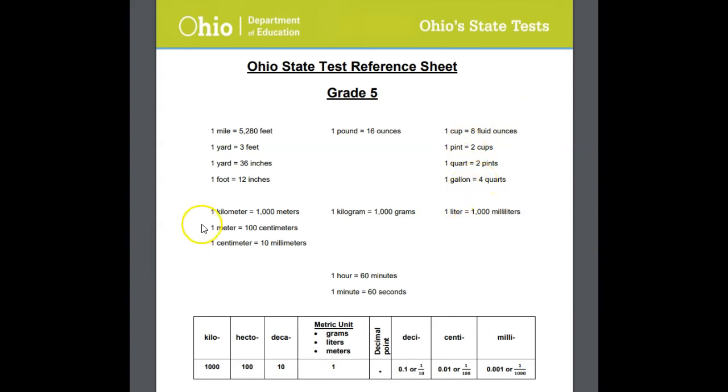Now we talked about the metric system and King Henry — 'King Henry doesn't usually drink chocolate milk.' Right here are our metric conversions. Simply put, we have kilometers to meters, meters to centimeters, centimeters to millimeters, same with kilograms to grams, and liters to milliliters.